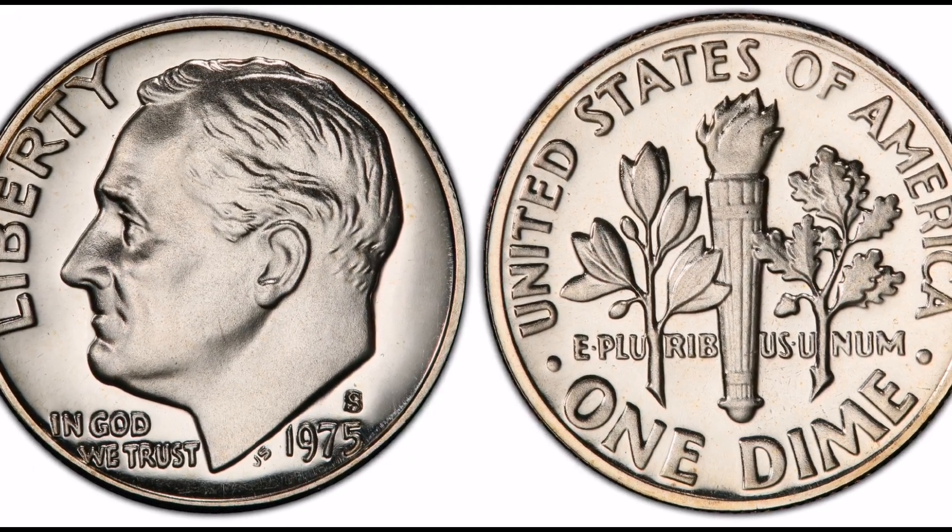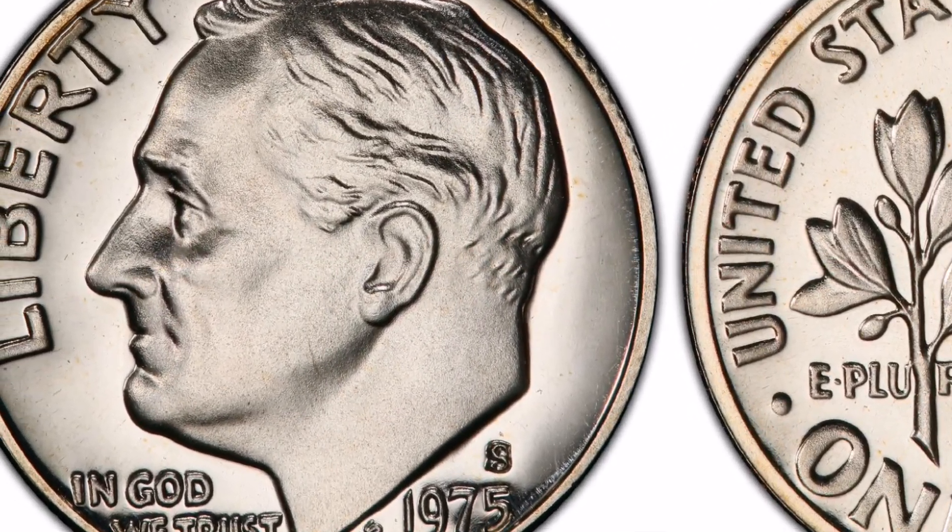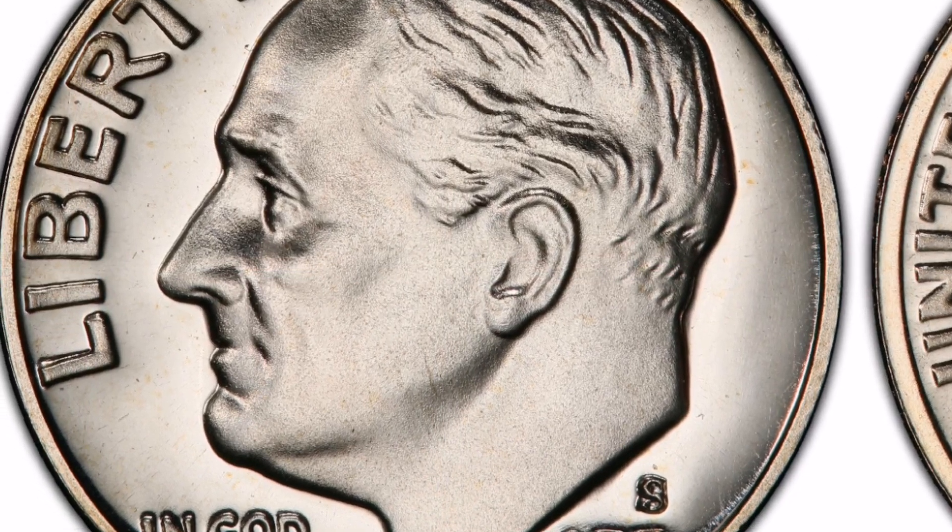The most notable feature of this variation is that, unlike most proof coins minted in San Francisco, it lacks the S mint mark on the reverse, which designates San Francisco.